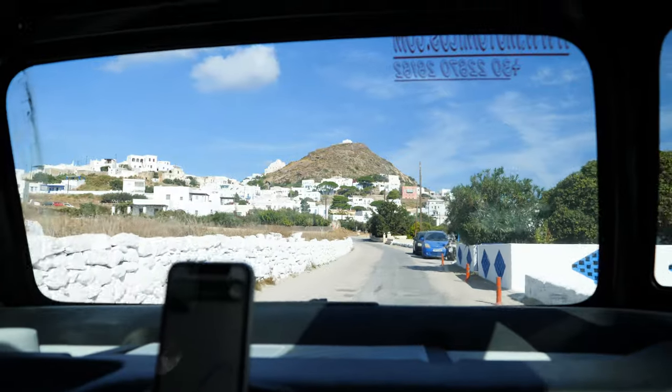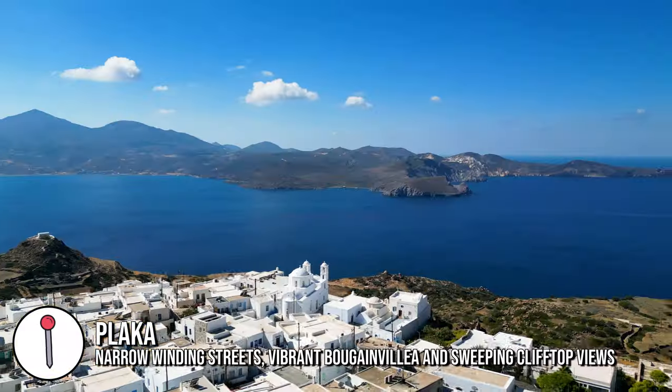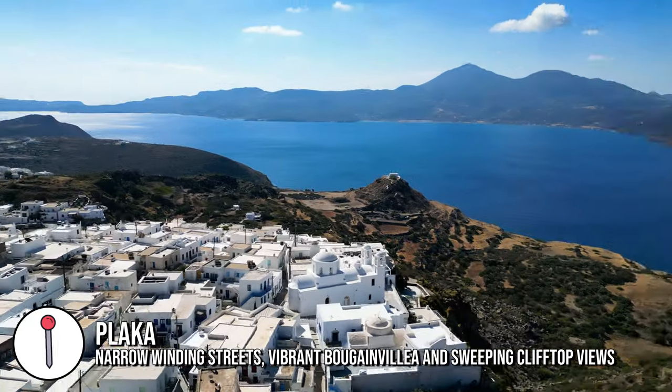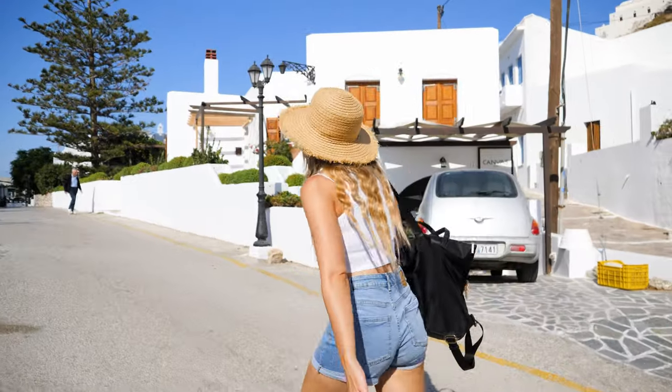We have come to Plaka now — I believe this is actually the highest little town on Milos. Right at the top of the hill there is a chapel, and we are going to come here for a little coffee before we continue the rest of our adventure around Milos.